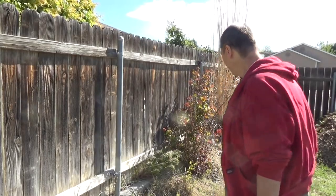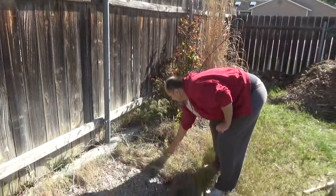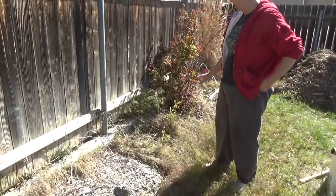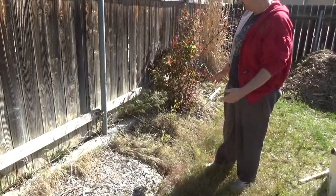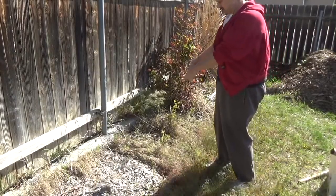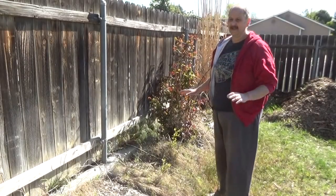Right here are my blueberries, and there are wood chips all around them too. This is the first place I ever put any wood chips. It's early spring, so I'll be getting some of this bermuda grass out of here.